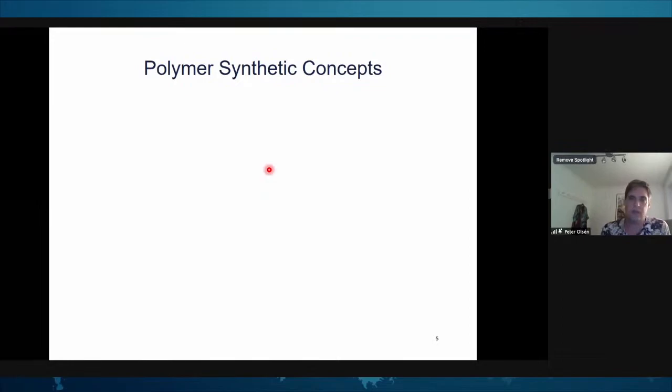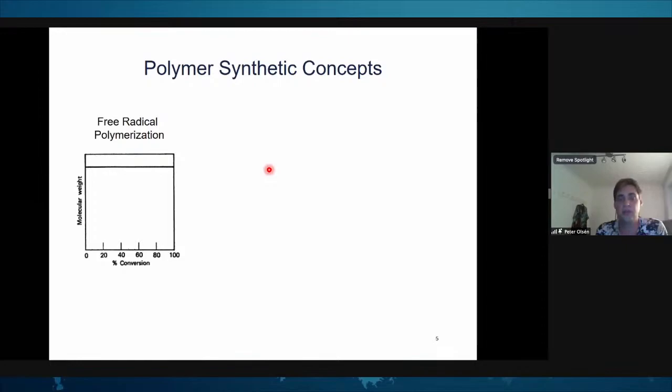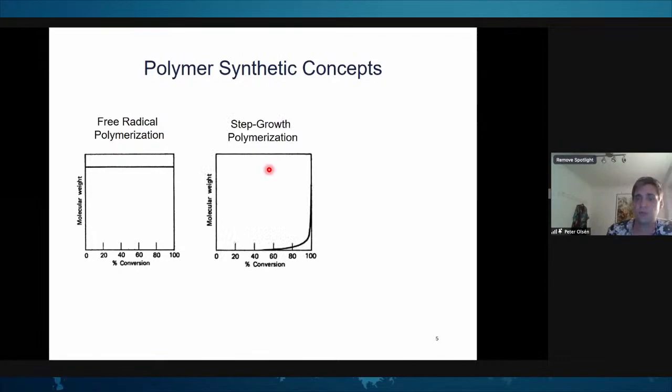We need to design ways to upgrade the molecular weight, and through different polymer synthetic concepts we can do this. We can go free radical — decorate the lignin with a functional handle and start free radical polymerization, where molecular weight is independent of monomer conversion. The other approach is step growth polymerization: lignin has many functional handles that can be condensed together, but the drawback is this creates a cross-linked polymer system.